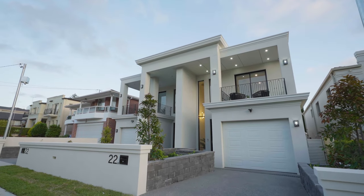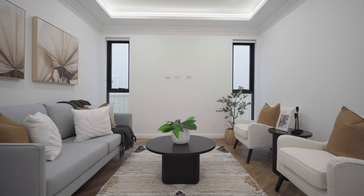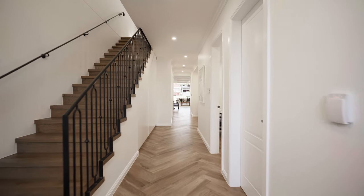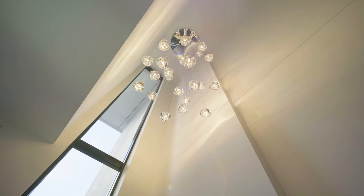This master-built double brick home has been crafted to the highest of standards and blends modern design with opulent family living. Set over two spacious levels, the home is immediately impressive on entry with a huge void and glass windows capturing plenty of natural light through the northerly aspect.